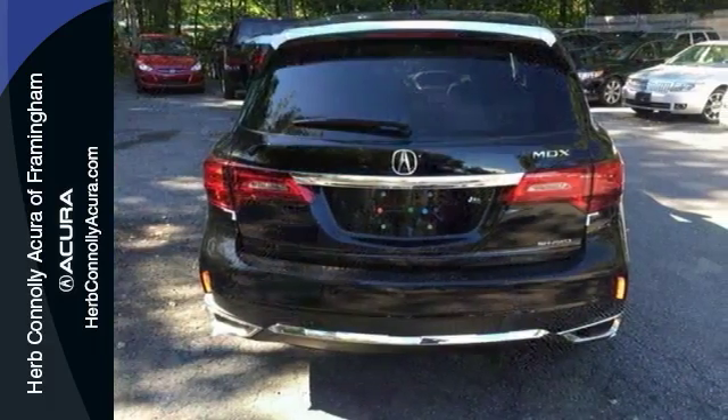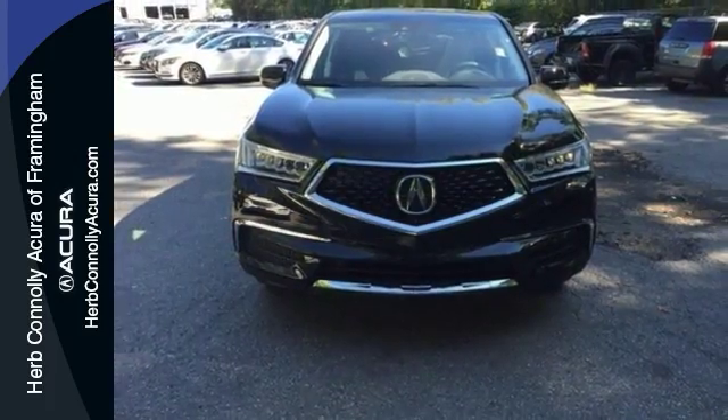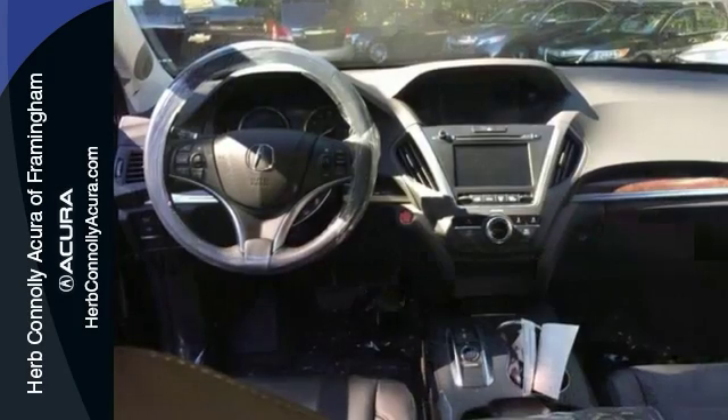Features include heated leather seats, power moonroof, and electronic stability control. It also comes with all-wheel drive, premium sound, adaptive cruise control, and more.